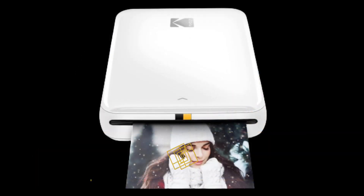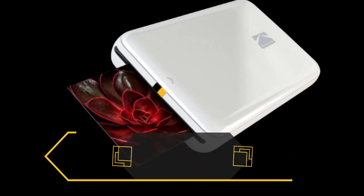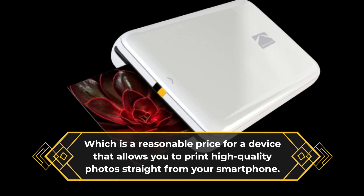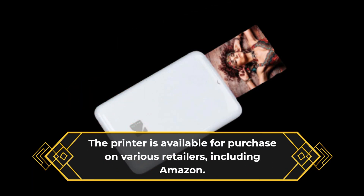The Kodak Step Instant Mobile Photo Printer is priced at $69.99, which is a reasonable price for a device that allows you to print high-quality photos straight from your smartphone. The printer is available for purchase on various retailers, including Amazon.